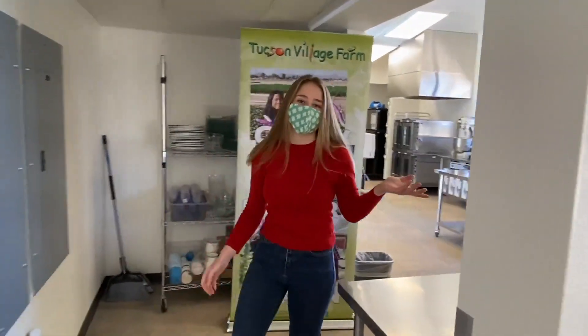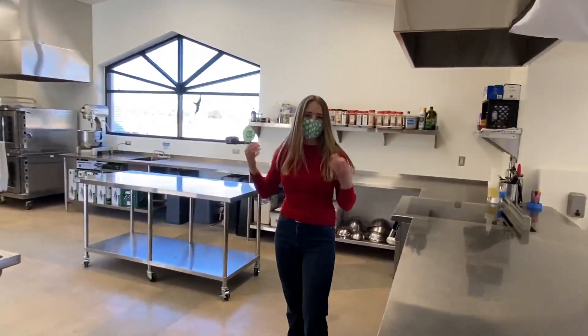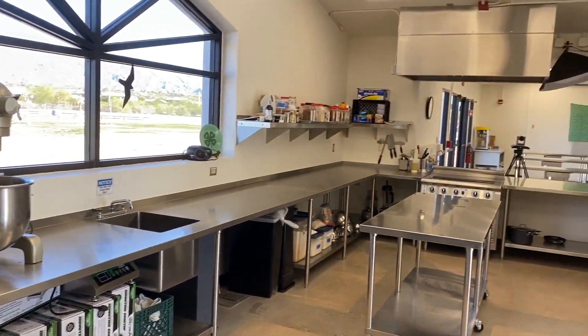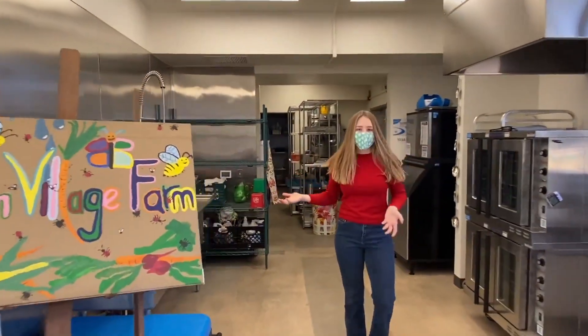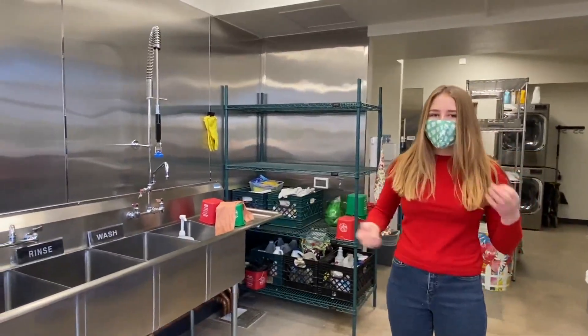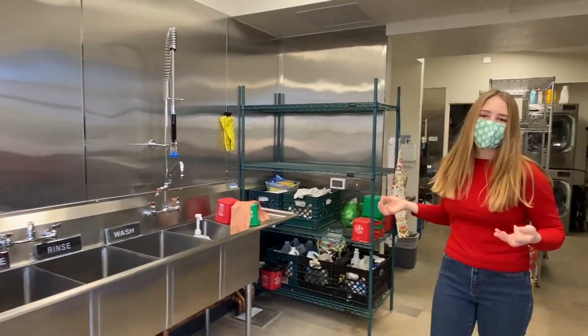Here is our health department certified kitchen where we can take produce straight from the farm right outside, bring it in, and prepare it for our community. There are some really amazing features about this space — it's so spacious. One of my favorite things is our new dishwashing station. We have two, and I'm just thinking about all the times I had to hand wash dishes at our old space and how much easier this setup is going to make it.